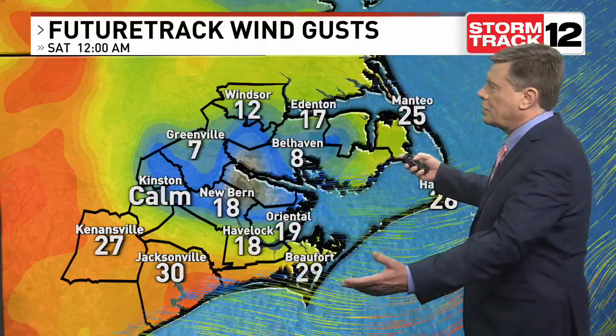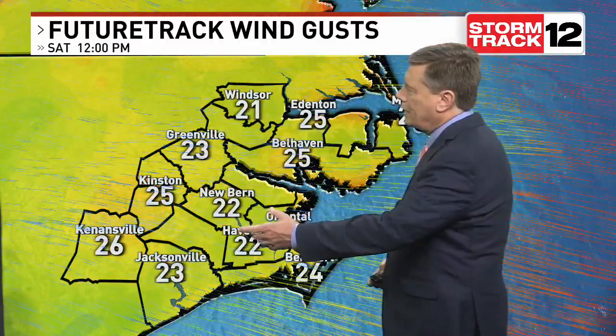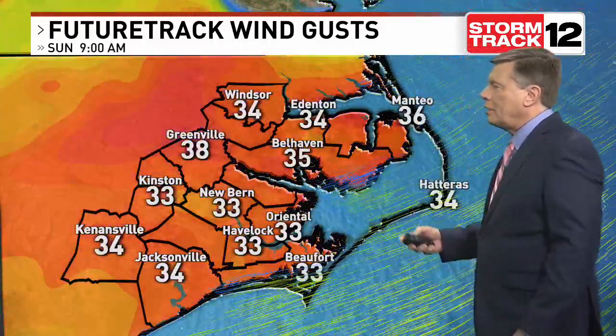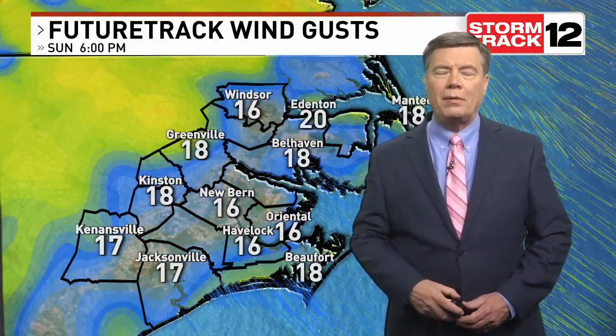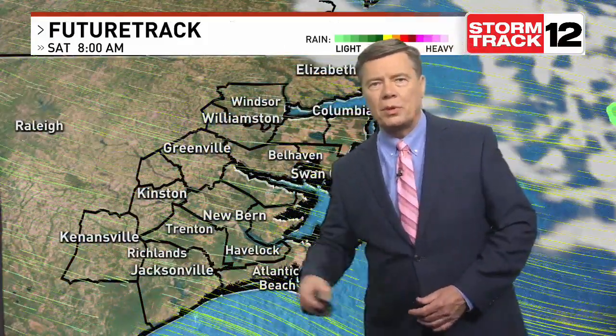Now talking about those gusty winds — take a look at some of the wind gusts as we go through the daytime tomorrow. We're still going to be looking at quite gusty conditions that will continue through Saturday, maybe settling a little bit Saturday night. But as we get into Sunday, it's still going to be breezy in some parts of the area, so keep that in mind as you get out and enjoy the outdoors — it may feel a little extra cool because of the breeze.